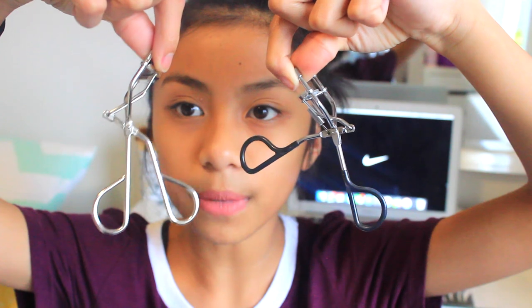Another favorite is my Shiseido eyelash curler — it's silver and I've had it for a year. I've been loving it for so long but I don't think I've ever featured it on its own in a video. Let me compare it to a drugstore eyelash curler — here's the drugstore one and here's my Shiseido. You can tell the difference by the wideness of the opening; the drugstore one is super closed and very tight.